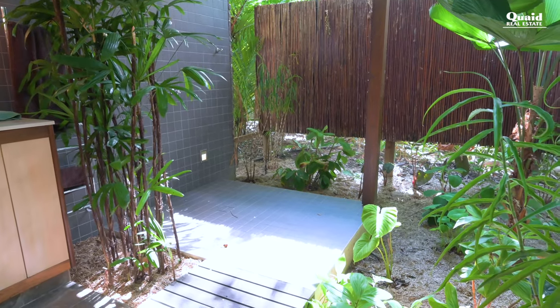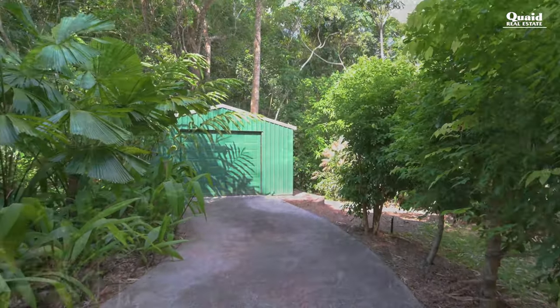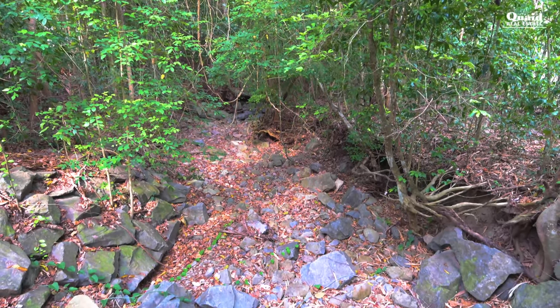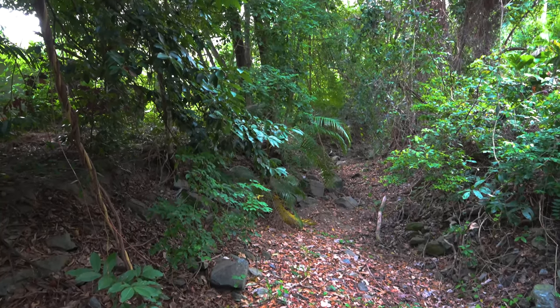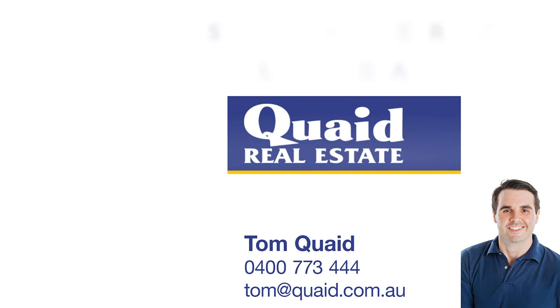With the added bonus of a detached shed or potential workshop, there is an awful lot to love about this incredible home. Offered for sale for the very first time since construction, this is a unique opportunity and one you won't want to miss. To make this home your own, call me, Tom Quaid, at Quaid Real Estate. See you soon.